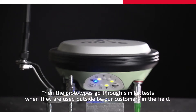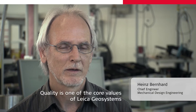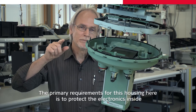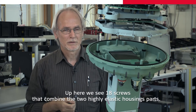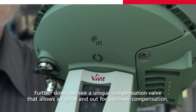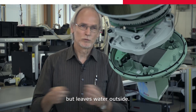Then the prototypes go through similar tests when they are used outside by our customers in the field. Quality is one of the core values of Leica Geosystems. The primary requirement for this housing is to protect the electronics inside. Up here we see 18 screws that combine the two highly elastic housing parts. Every single screw is tightened with a specific torque. Further down, we see a unique compensation valve that allows air to go in and out for pressure compensation, but leaves water outside.